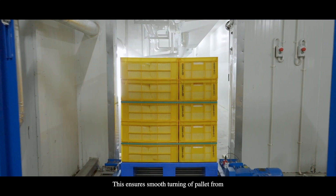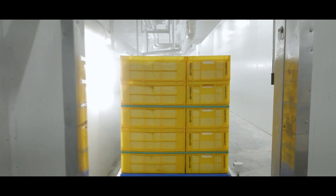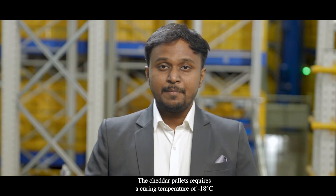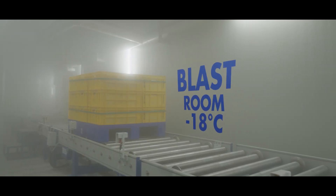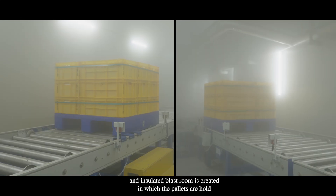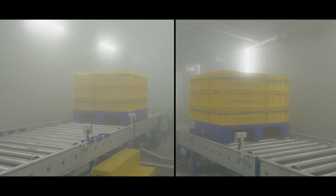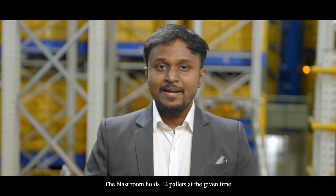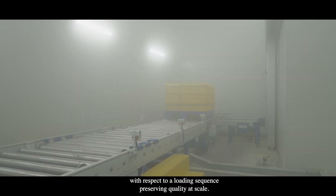This ensures smooth transfer of the pallet from one area to another. The cheddar pallets require a curing temperature of minus 18 degrees Celsius for three to six hours. To maintain this temperature, an insulated blast room is created in which the pallets are held for the required curing time. The blast room holds 12 pallets at a given time with respect to a loading sequence, preserving quality at scale.